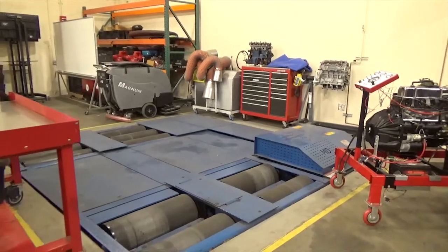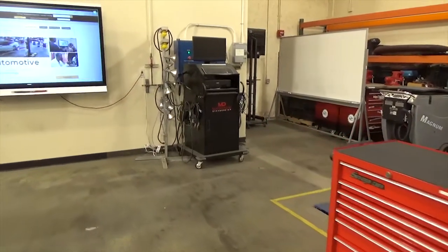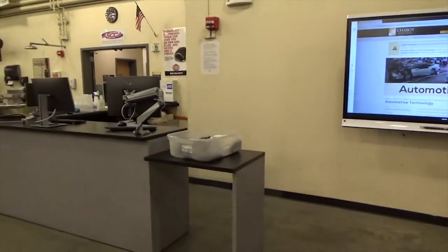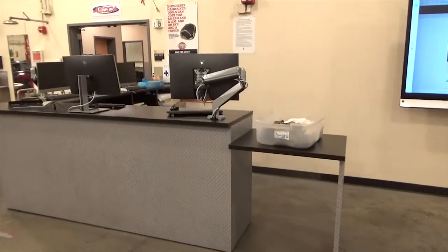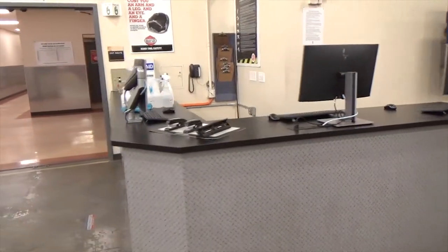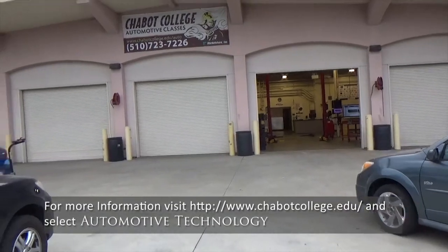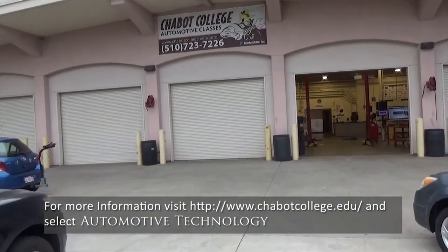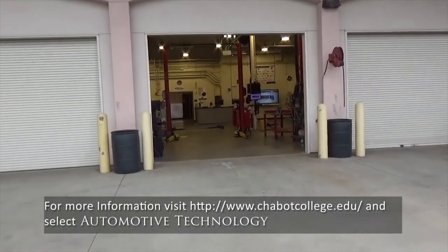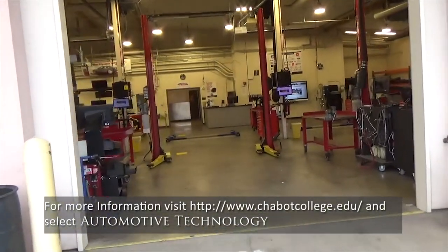Our fleet is comprised of vehicles purchased specifically to meet the needs of the courses and to provide knowledge and experience on the actual systems. We are continuously identifying new systems and vehicles to add to our fleet. To learn more about the Chabot Automotive Program, visit the Chabot College website at www.chabotcollege.edu and select Automotive Technology from the Areas of Study section.